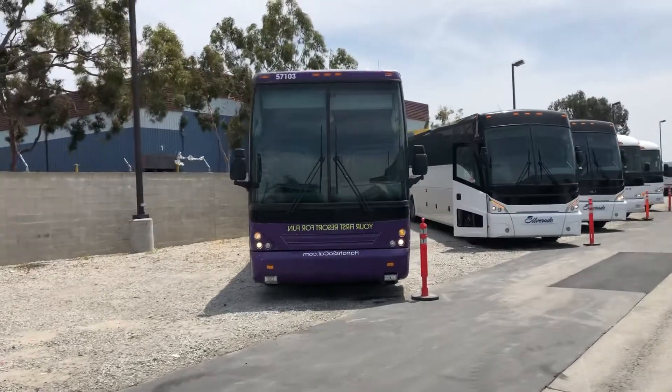Quick little shot of the interior. Most of these units have outlets in them.